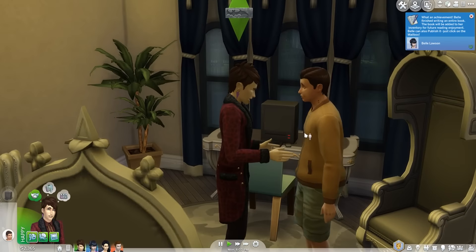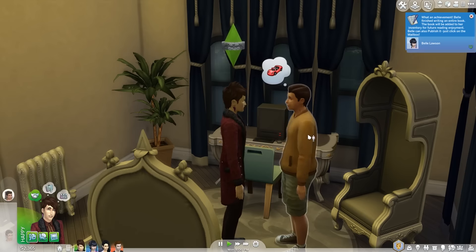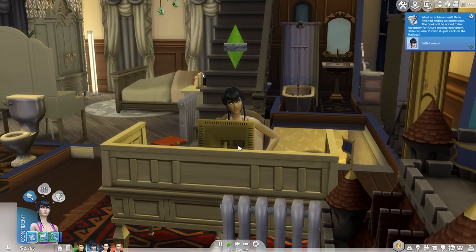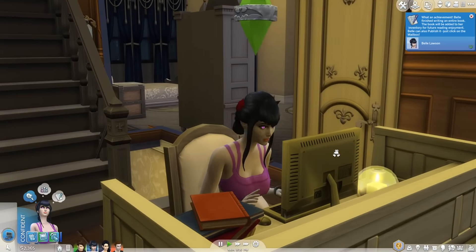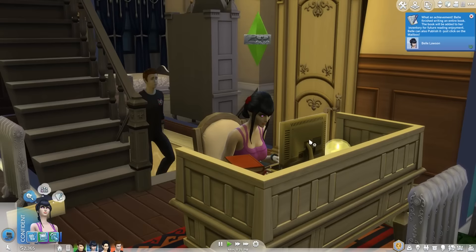Let's do some freelance work. Goodbye Hugo, it's really late at night, you should probably leave now. Bye! And Belle has just completed a book. You go girl, look how proud she is - she's so confident. Let's get her writing another one - a motivational book about how to be the best vampire. I'm actually gonna call it that as well: How to be the Best Vampire. This is a confident book, she's gonna write that.